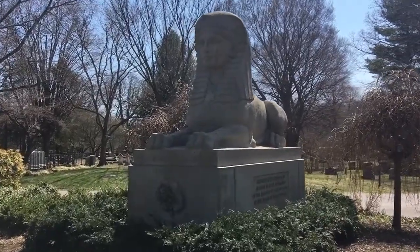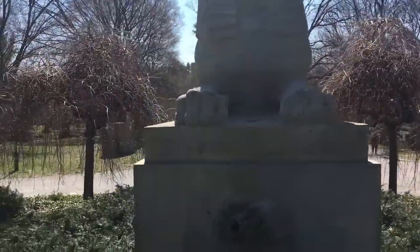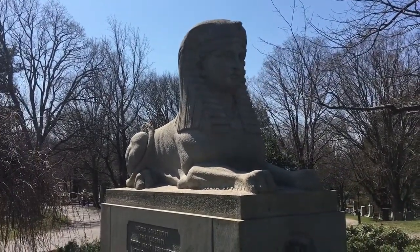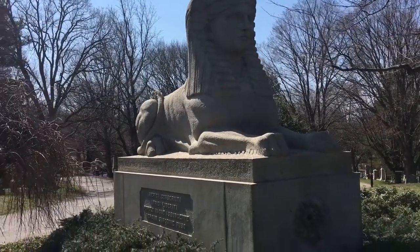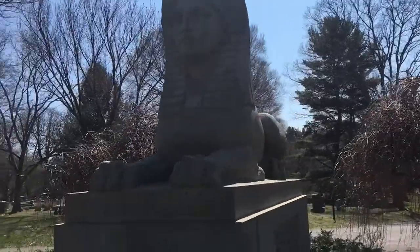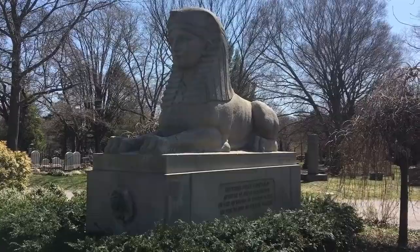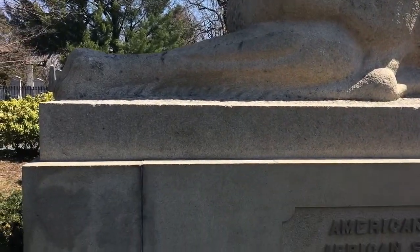It is probably 12 feet tall, maybe a little longer than that too. It's tough to get a good shot as the sun's directly overhead right now. This thing's been here since 1872 and is still holding up pretty well — a testament to the power and longevity of stone.